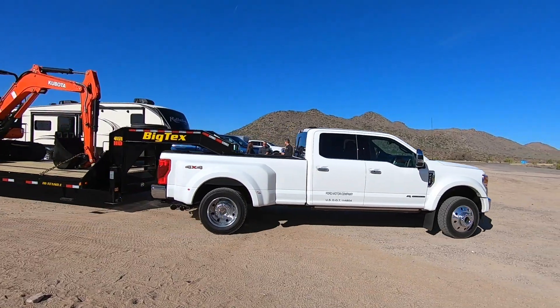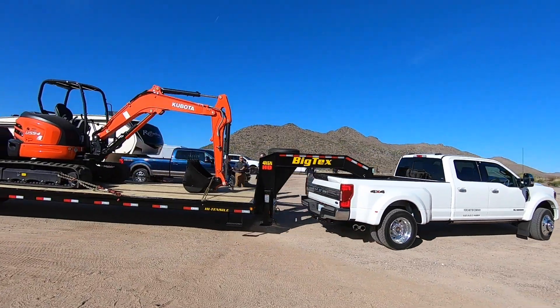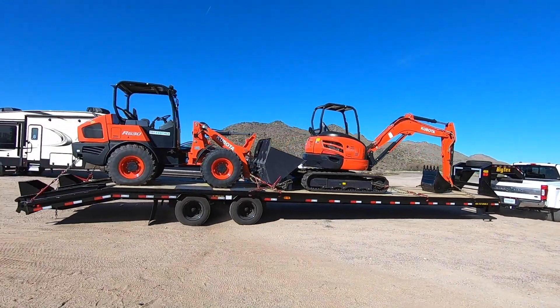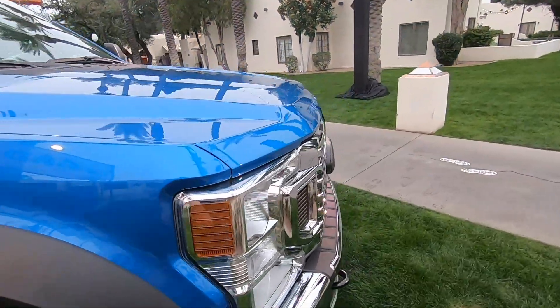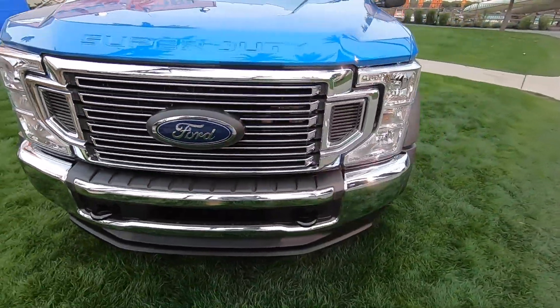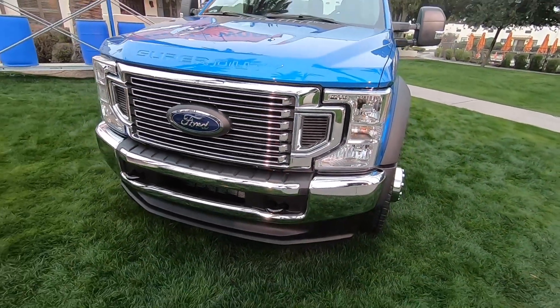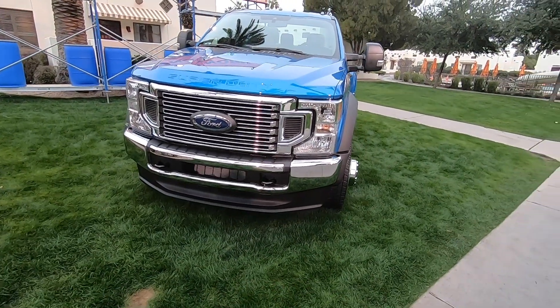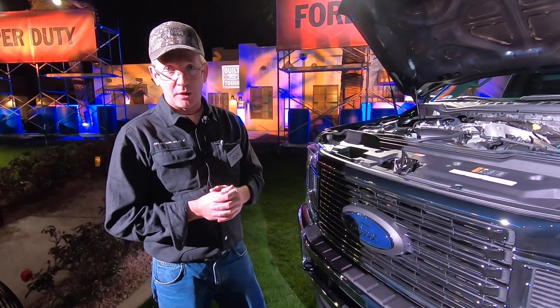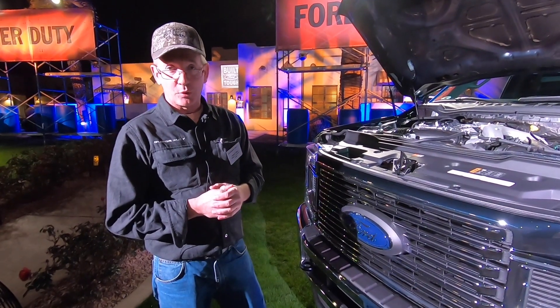Lastly, we have a variable displacement oil pump. We have a lot of these on our gasoline engines already, and now we've qualified one for the durability and reliability profile needed for our Super Duty customer. So these are the four things that we've done that have led to improved fuel economy as well as this new rating of 475 horsepower and 1,050 foot-pounds of torque.